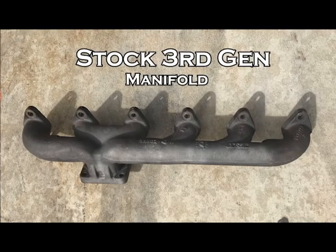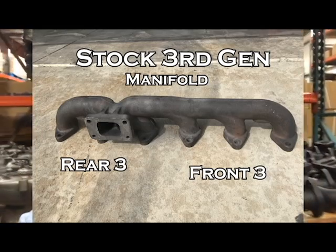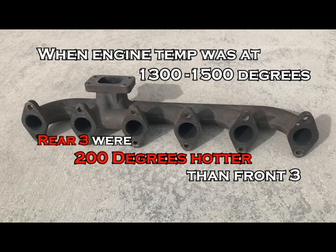We had a mechanic call the other day, and he told us that he had checked a 3rd Gen stock manifold at idle with a heat gun, and it was 100 degrees hotter on the rear three cylinders than it was on the front three cylinders. This mechanic's test falls right in line with our findings as well. When we ran pyros in each cylinder of a stock 3rd Gen manifold, at 1,300 to 1,500 degrees engine temperature, we found that the rear three cylinders were on average 200 degrees hotter than the front three cylinders. 200 degrees is a big, big discrepancy.